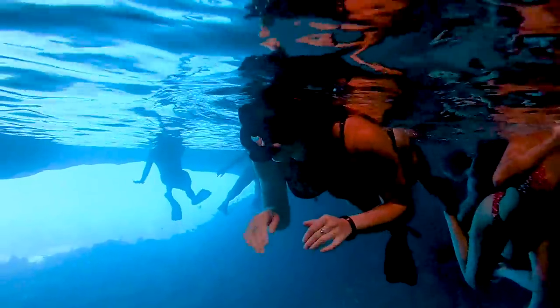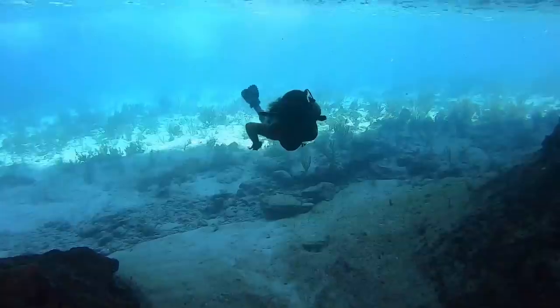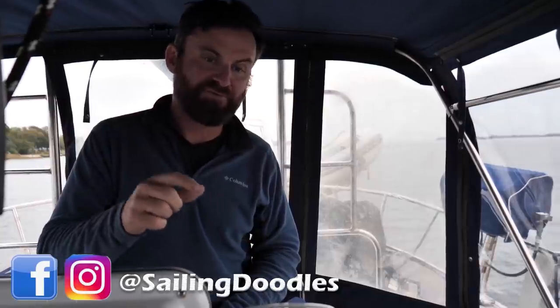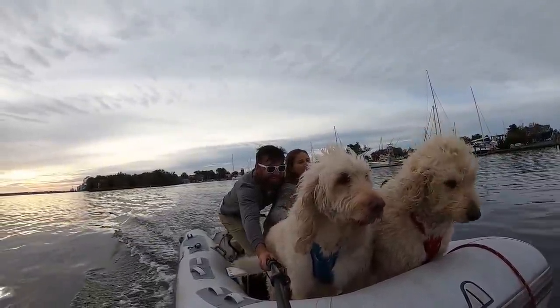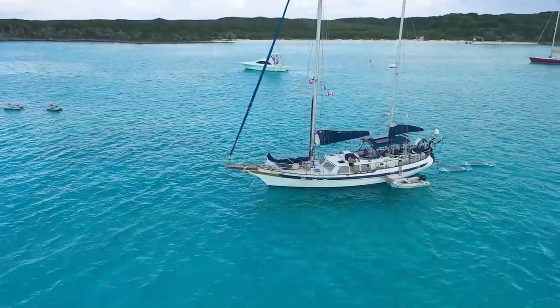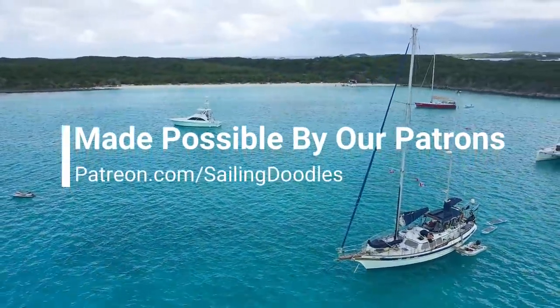In this video we take you on a tour of everything to do around Staniel Key. This season of Sailing Doodles features Taylor and Bobby as we set sail for the Caribbean with our two Labradoodles, Maverick and Goose. If you're enjoying the videos, we invite you to click subscribe — it's an easy way to support our channel. It's the patrons that make this channel possible. We thank you so much.